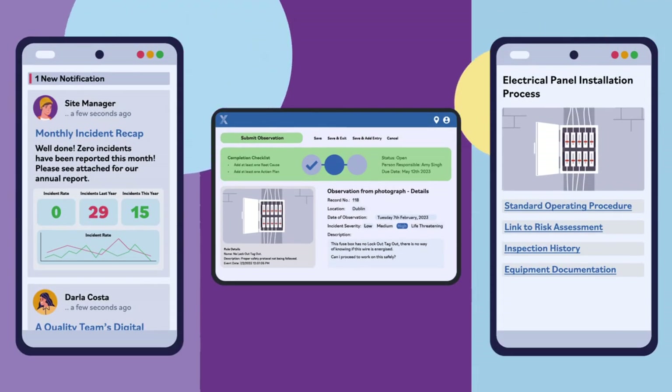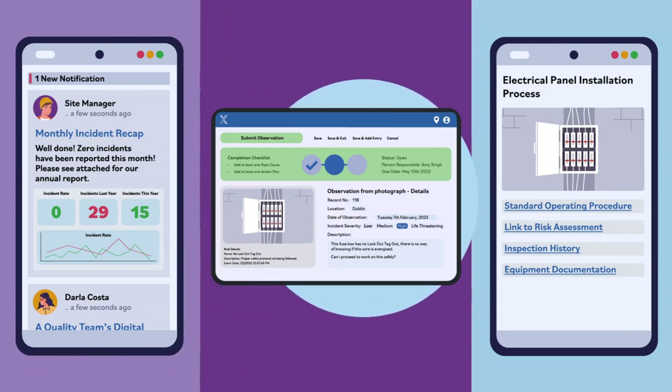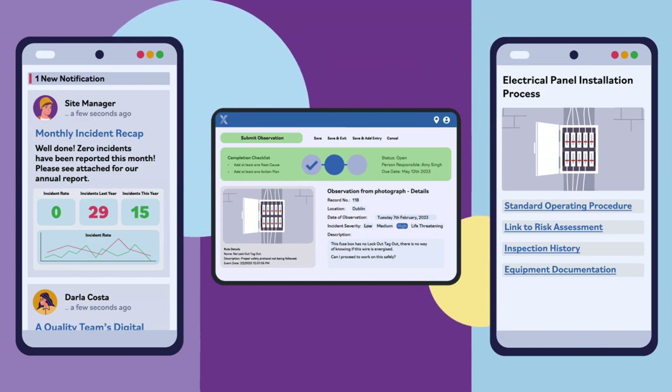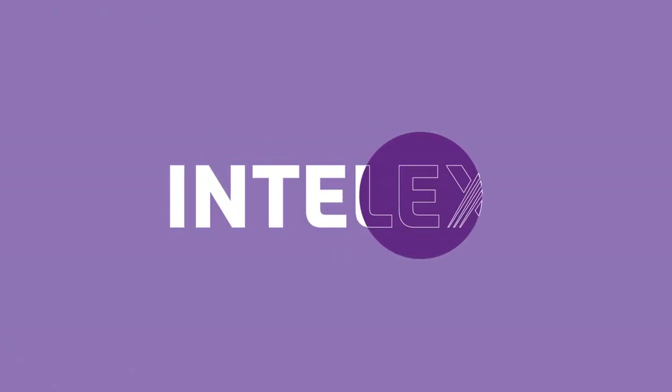Intellex puts safety in the hands of every construction team, helping you partner with the frontline and promote safety ownership. Better construction safety starts today with Intellex.